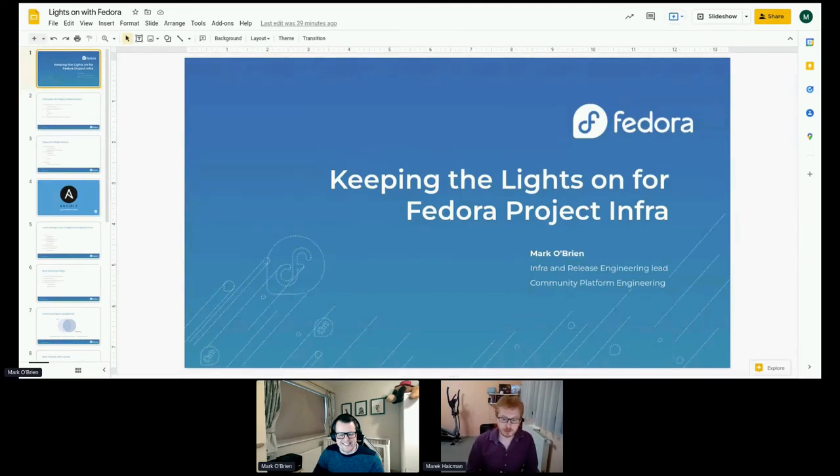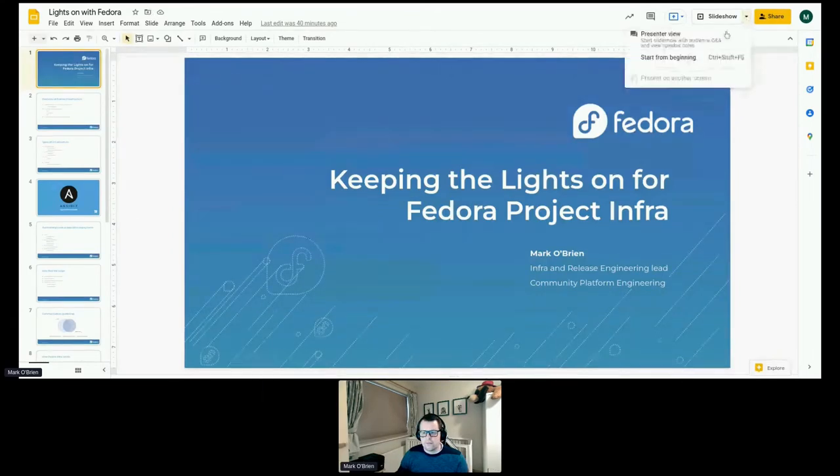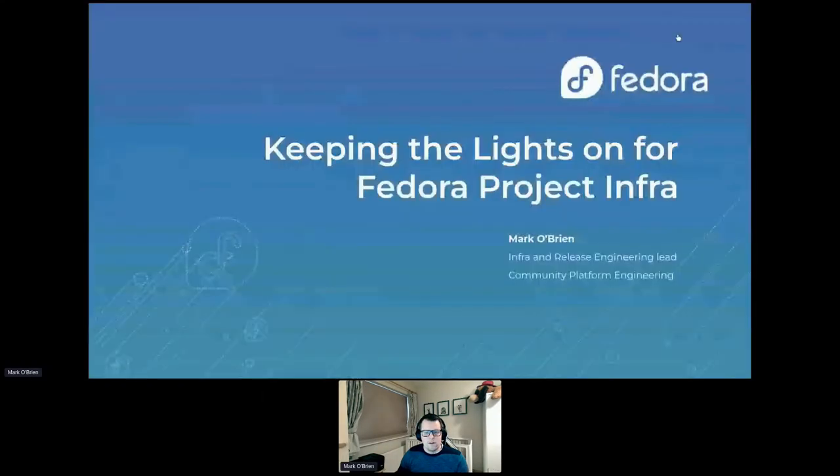Welcome to the fourth session from the Analysis, Testing, and Automation track. This is 'Keeping the Lights On for Fedora Project Infra' by Mark O'Brien. My name is Mark O'Brien. I'm the lead of the Info and Release Engineering team, which is part of the Community Platform Engineering team. I've been working with Fedora for about two years or so now.